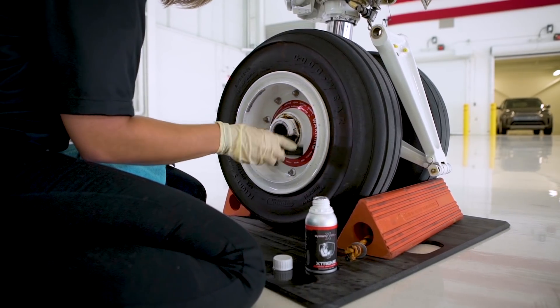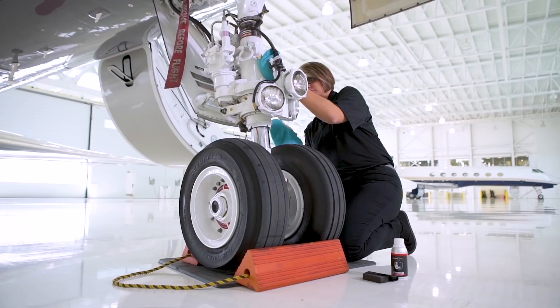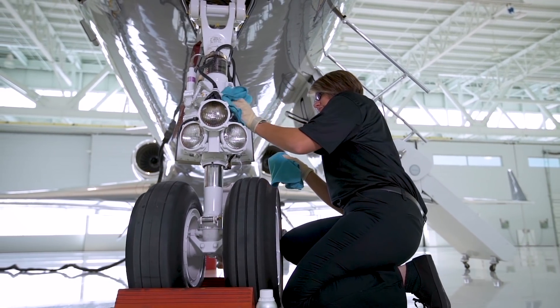The third product in the SystemX line is Xtreme. It's actually designed to be utilized in really, really gritty, tough areas of an aircraft. Maybe it doesn't need to have the big sexy shine on it, but it needs to still have protection. That's what Xtreme was designed for, and it works fantastically.